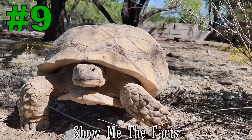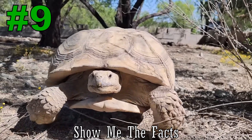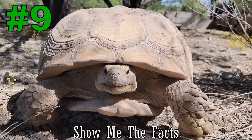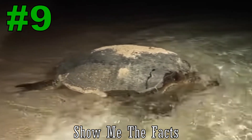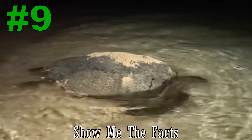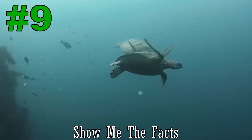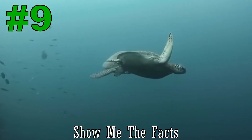Number 9. Tortoises are one of the slowest land animals, moving around 1 mile per hour on average. Turtles, on the other hand, can be surprisingly fast — on land they move at an astonishing 22 miles per hour. Sea turtles are also the fastest swimming reptiles in the world.